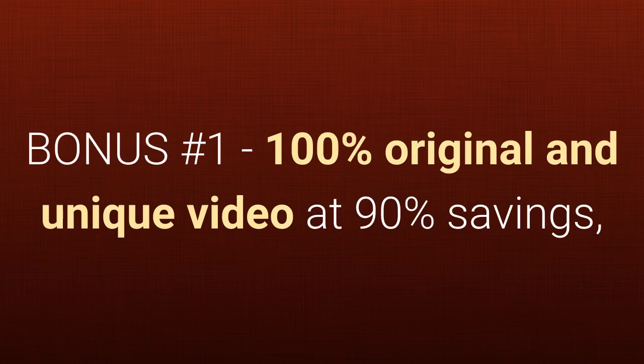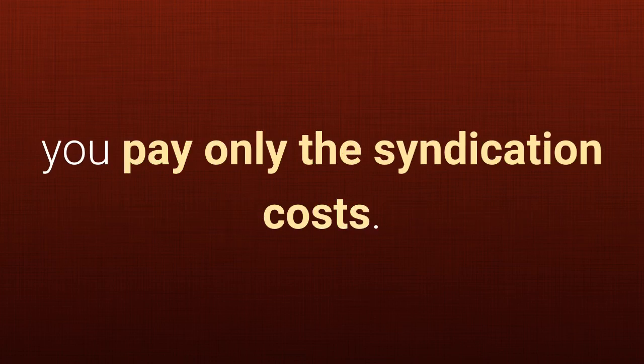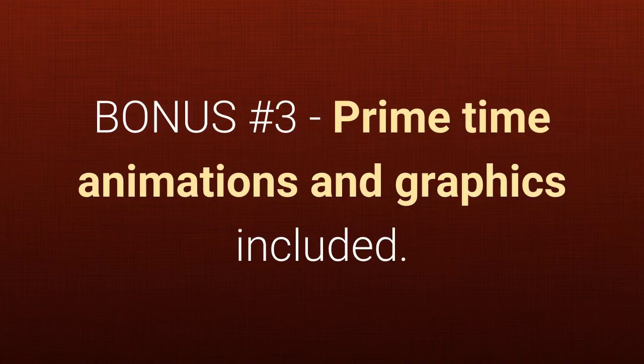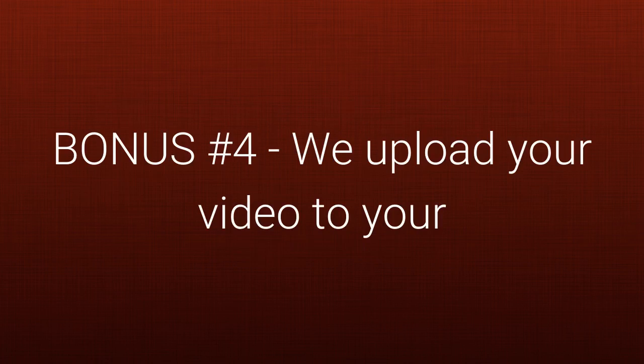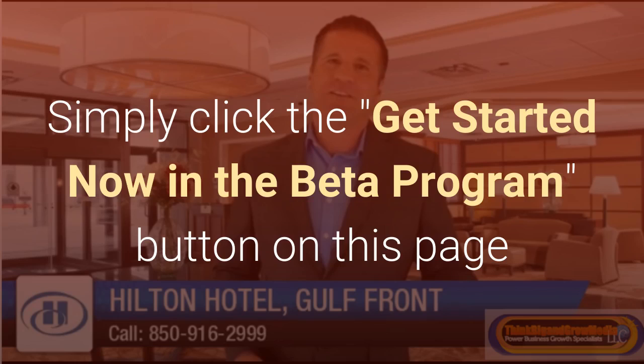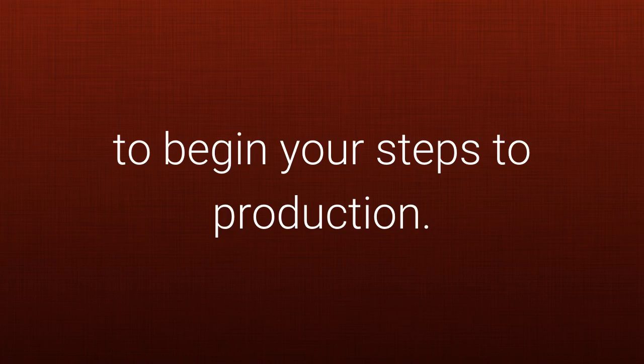Bonus one — 100% original and unique video at 90% savings, you pay only the syndication costs. Bonus two — a professional spokesperson at no additional cost. Bonus three — primetime animations and graphics included. Bonus four — we upload your video to your social media accounts at no extra cost. Simply click the 'Get Started Now in the Beta Program' button on this page to begin your steps to production.